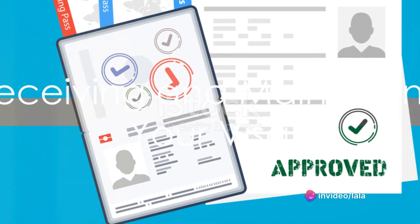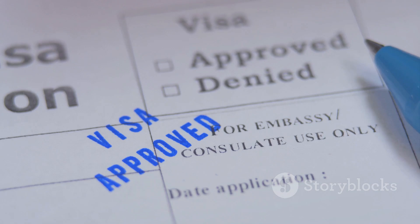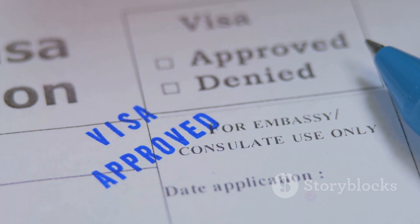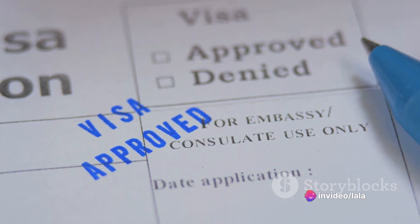The fifth step is receiving your visa. If your application is approved, you will receive a visa that allows you to travel to a U.S. port of entry. However, remember that a visa doesn't guarantee entry into the United States — the final decision rests with the immigration officer at the port of entry.